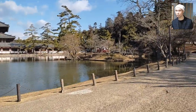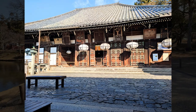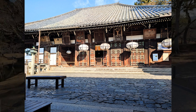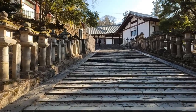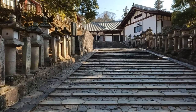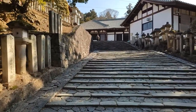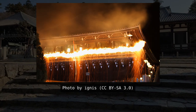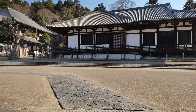After leaving the statue, I walked around Kagami Ike pond and headed towards the Niigatsudo hall. Niigatsudo means February in Japanese, and this hall is called that because they hold an annual event in February in the lunar calendar here. February in the lunar calendar is around March in the modern calendar, and the annual event called Shuniei is held from March 1st to 14th nowadays.